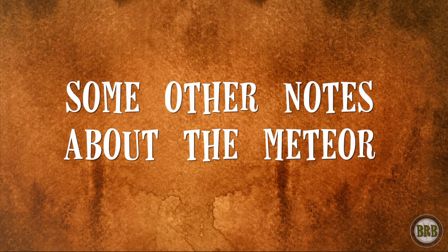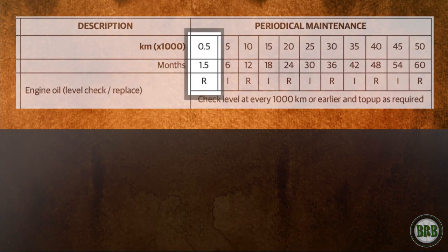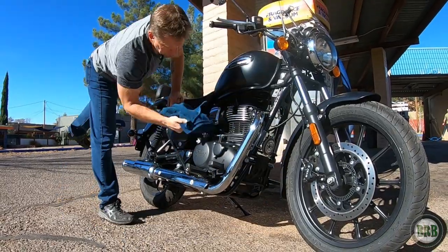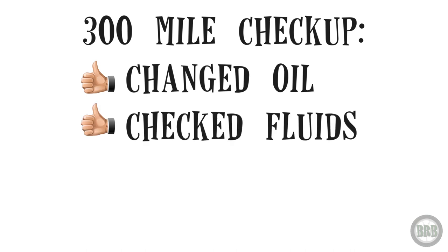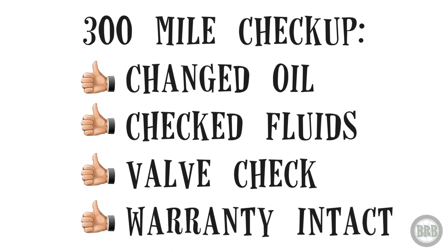Some other notes about the Meteor: when you buy a brand new one, you have a required 300-mile break-in maintenance that you have to do at your dealership. You have to do it to maintain your warranty, and it cost me about $400, so be ready for that. Make sure you have this money set aside in your budget for the first visit to the shop. On my visit they changed the oil and any other low fluids, but primarily they did what they called a valve check. It took a couple of hours, there were no problems, and because of that visit my warranty is still intact.